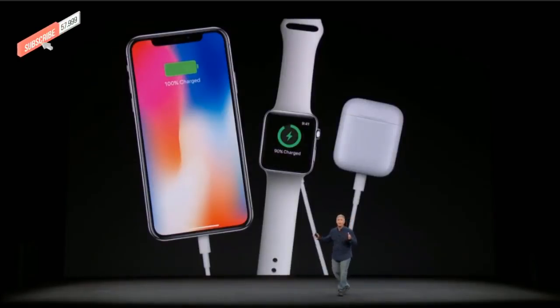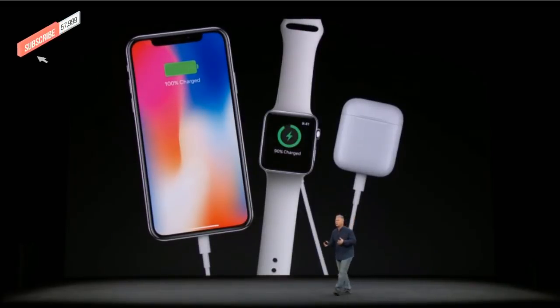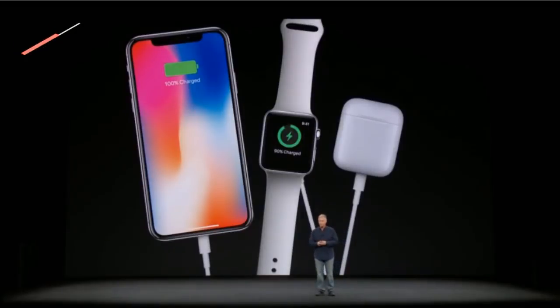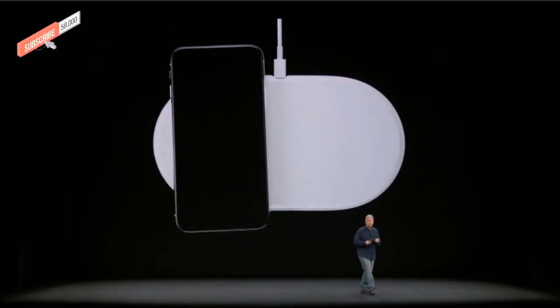I'm sure many of you do this — I do this — I have a lot of Apple products, I love them, I use them all day long, I charge them at night. You plug in your cables, you plug in your chargers, you take those cables and chargers with you on the road when you travel. We think we have an idea of how to make this a better experience, and here it is — it's a mat.